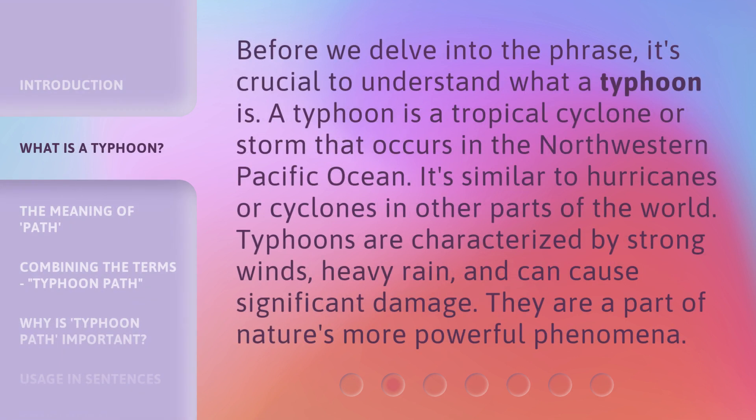Before we delve into the phrase, it's crucial to understand what a typhoon is. A typhoon is a tropical cyclone or storm that occurs in the northwestern Pacific Ocean. It's similar to hurricanes or cyclones in other parts of the world. Typhoons are characterized by strong winds, heavy rain, and can cause significant damage. They are a part of nature's more powerful phenomena.